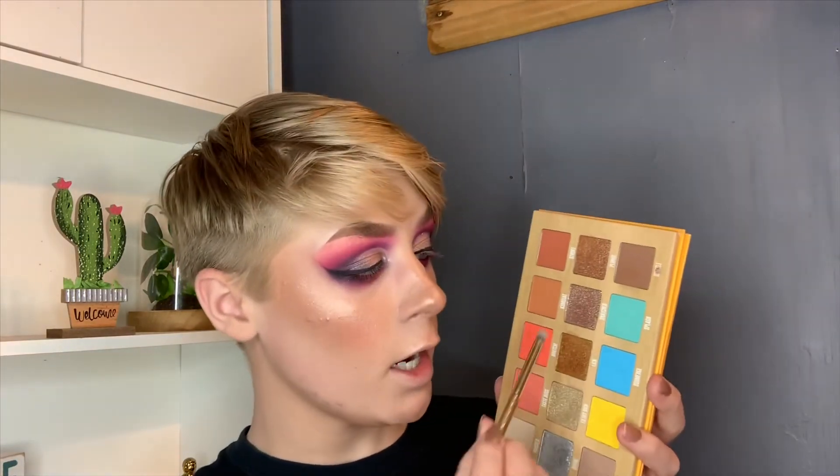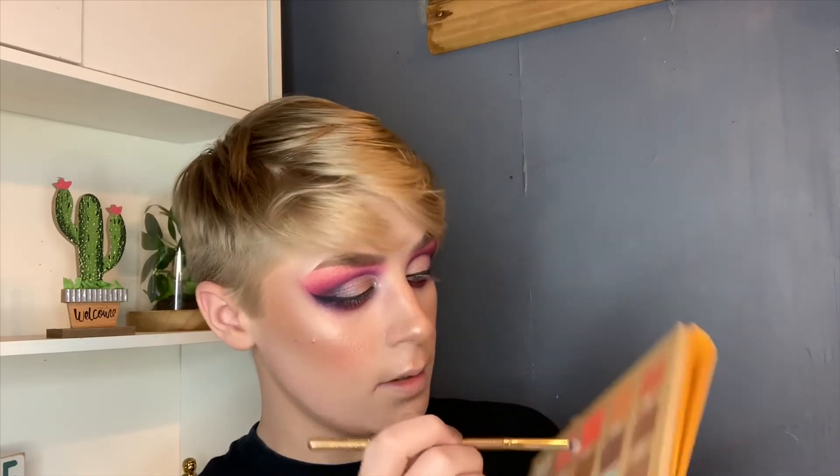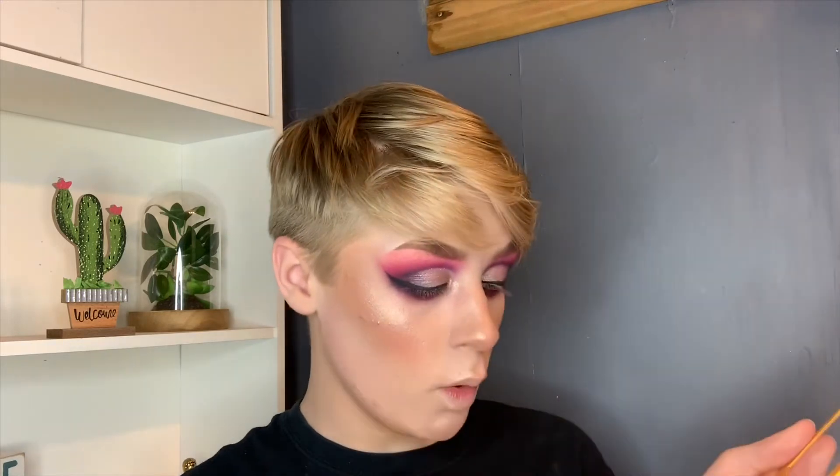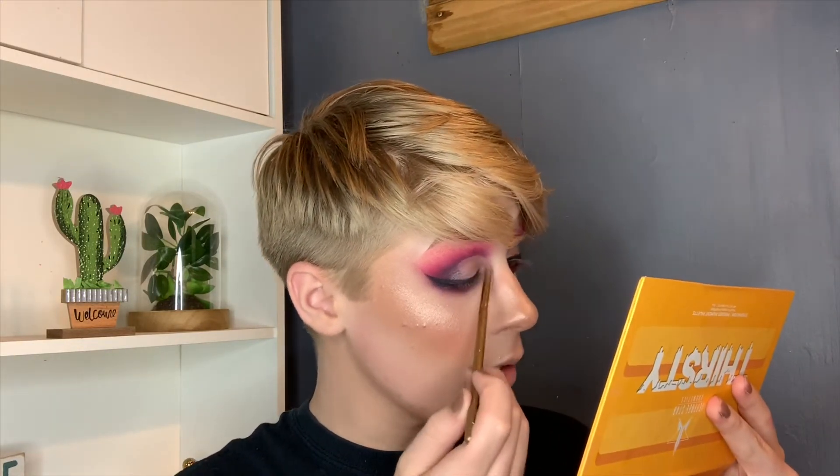Taking the shade Snatched from the Thirsty palette and putting it in my inner corner as an inner corner highlight, because it's the only really shimmery shade. I also just popped Wifey on my lips — I wanted it to be cohesive with my waterline since I used it there too. I really love it for the look. This is the completed multi-palette bingo with all of my Jeffree Star Cosmetics palettes.